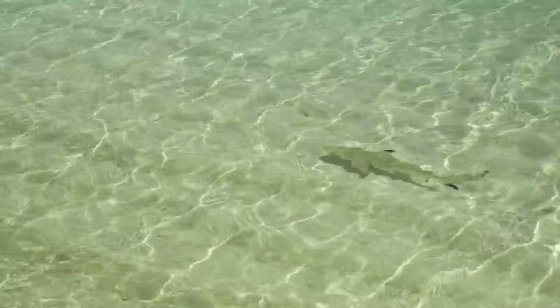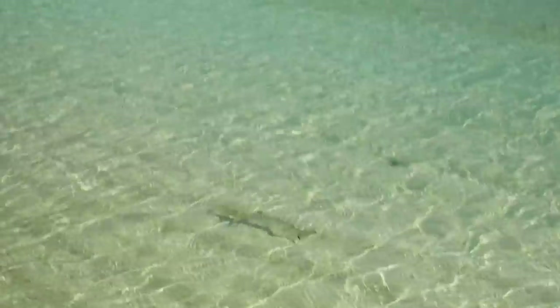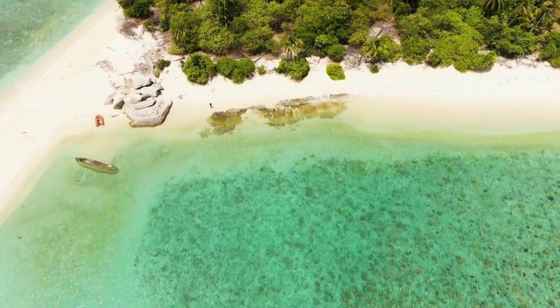I'm walking next to what looks like a black tip reef shark — a little baby one.